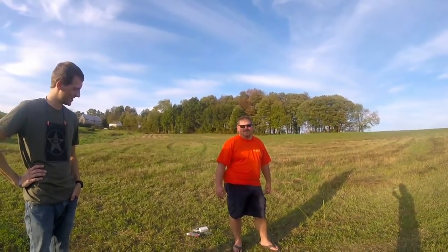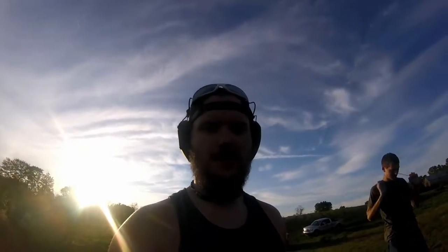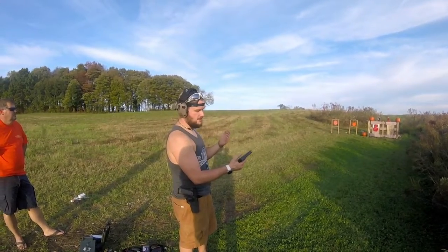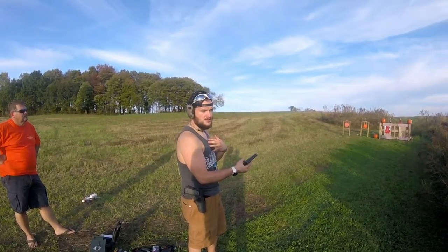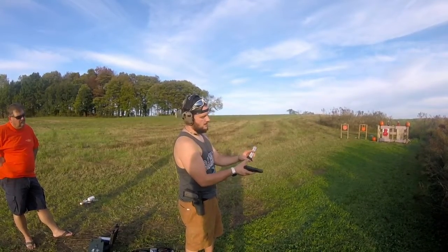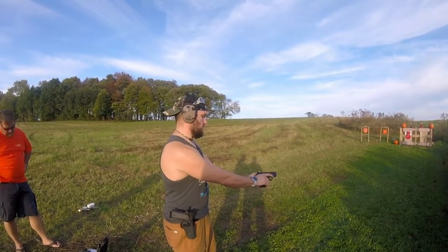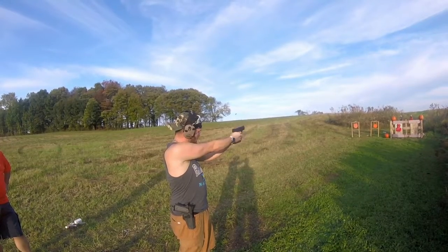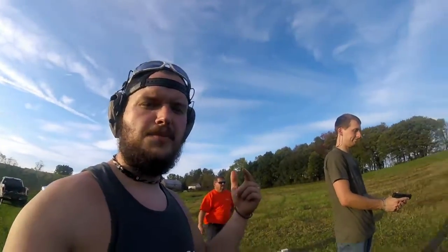Now we'll move on to my girlfriend's nine millimeter — the Smith and Wesson M&P 9 Shield. They make them in 40 as well. I bought this for my girlfriend knowing she'd prefer a nine over a 40. If I were to get one I'd get the Gen 2 and probably switch to a 40 cal for my concealed carry. It has an eight round mag with the extended clip. It's been a while since I've shot this one.